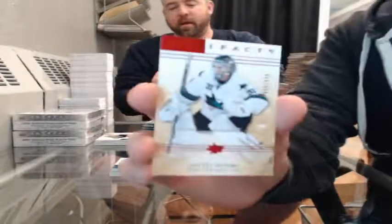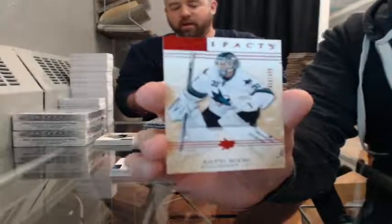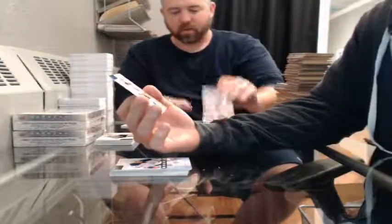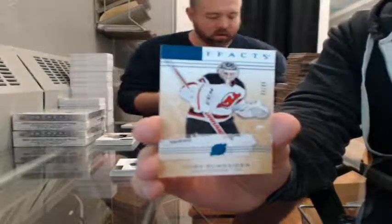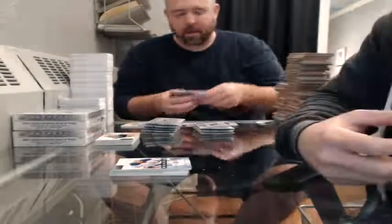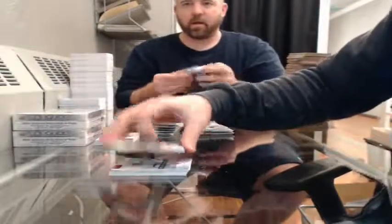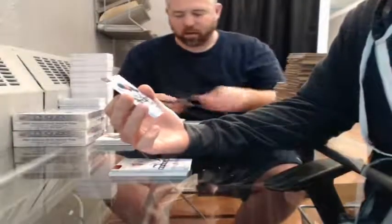Ruby, 436 of 499, for the San Jose Sharks — Tomas Hertl. Sapphire, 55 of 85, for the New Jersey Devils — Corey Schneider. Rookie 280 of 999 for the Oilers — Oscar Klefbom.